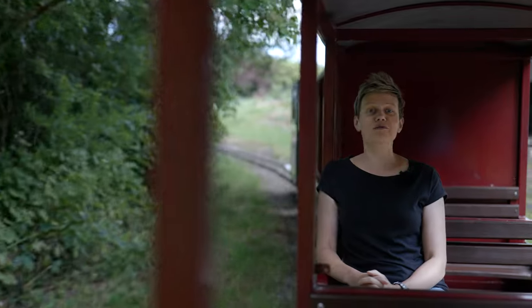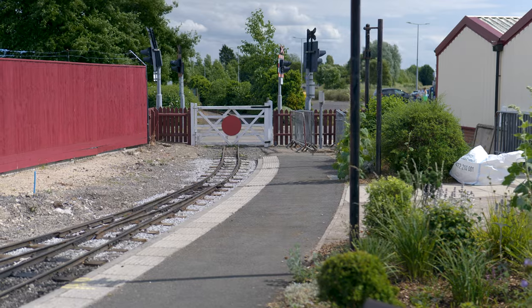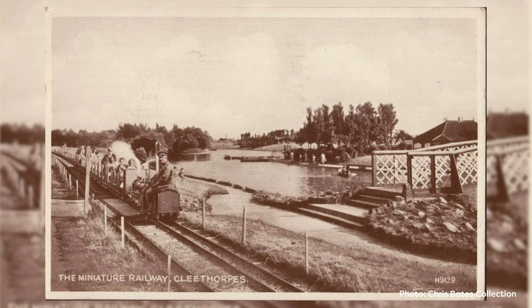Since 1948, the Cleethorpes Coast Light Railway has been one of the go-to attractions on the Lincolnshire coast. It was first established in 1948, started by a chap called William Botterell. It was opened on the 16th of July and ran as a ten-and-a-quarter inch gauge railway, purely as a pleasure railway taking people up and down the boating lake, just for a bit of fun.